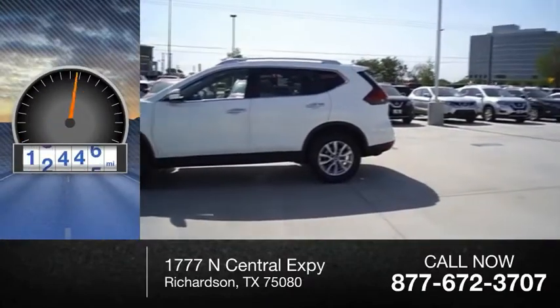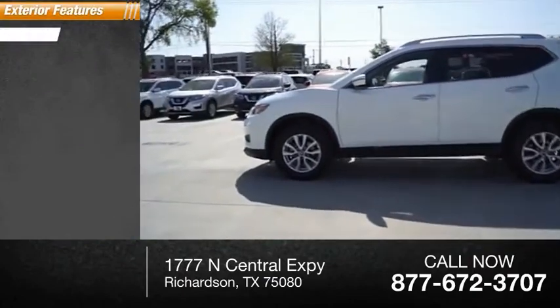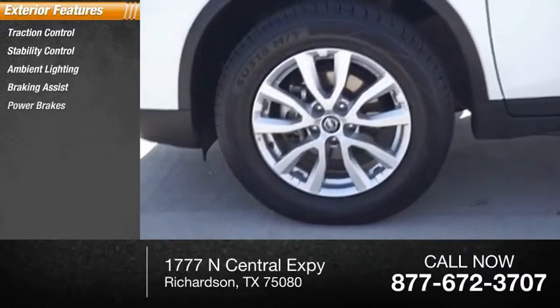This vehicle has less than 35,000 miles. Here are some of this vehicle's great options: traction control, stability control, ambient lighting, braking assist, power brakes.